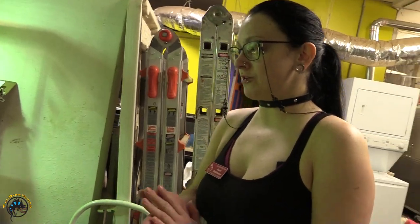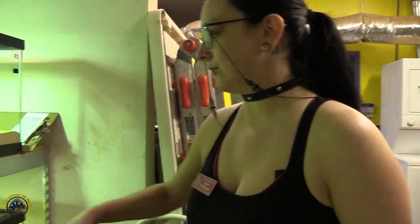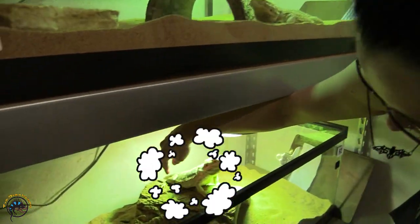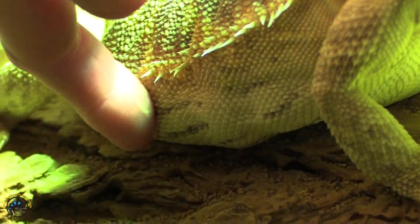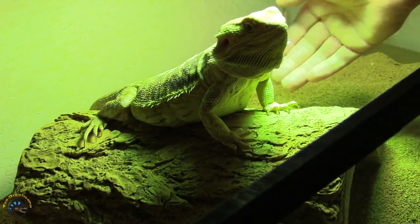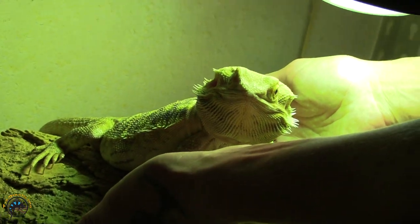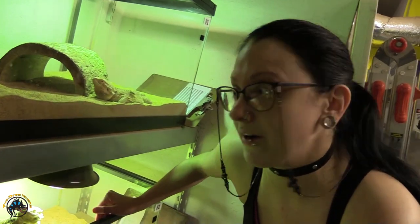So if your bearded dragon is gravid, whether or not it's been with a male, one way to tell is - F2 is about to explode, but you can actually see the individual eggs. Most of the time you can actually just very gently touch their bellies, come up underneath them like this, and you can feel the eggs before they actually start showing. Obviously, she's probably going to be laying in the next 48 hours.